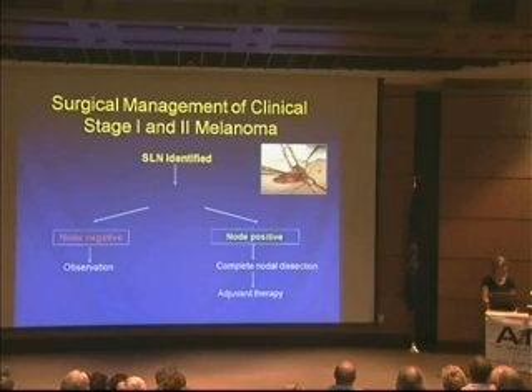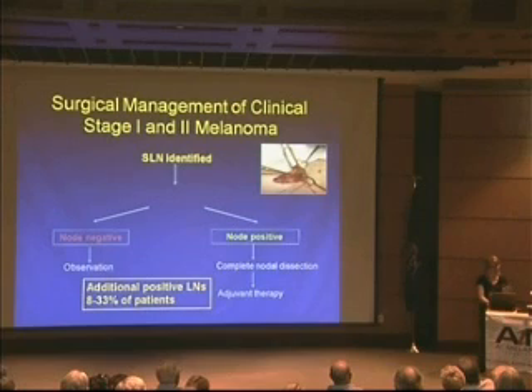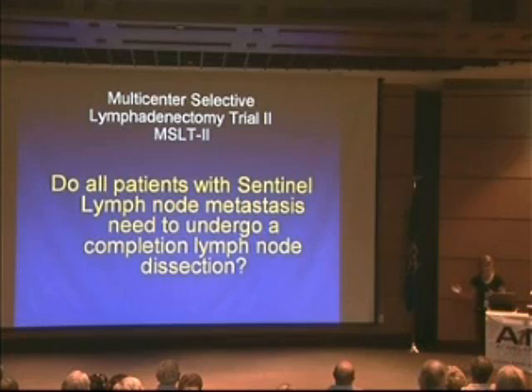This brings us to our first study. When we go back and remove the rest of the lymph nodes — a bigger surgery with more complications — most of the time, between 80 and 33 percent, depending on the study, there are no further lymph nodes with melanoma. This raises the important question: do all patients with a positive sentinel lymph node need a second surgery and a complete lymph node dissection? We don't know its impact on overall survival.